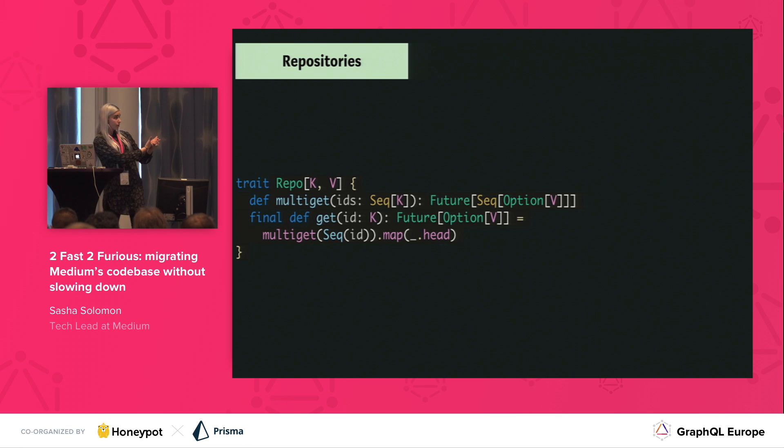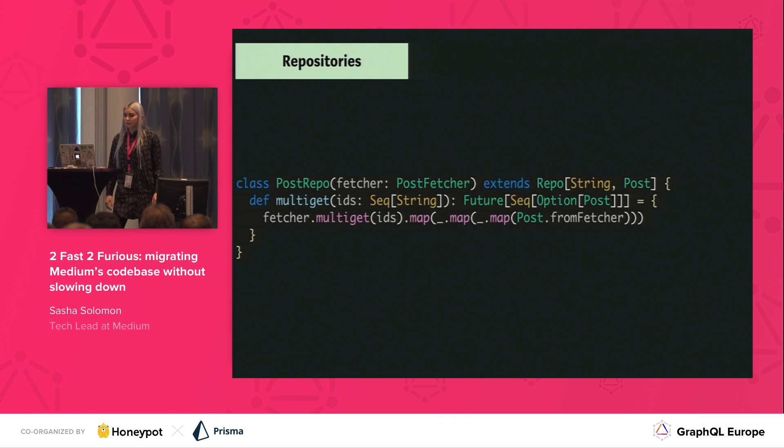Here we have an example of what the repo might look like in code. We have our repo trait — again, it's like an interface — and all repos conform to this trait. It only knows about fetchers; it doesn't know how to fetch the data, it just knows how to use a fetcher. We're actually defining a multi-get here, and the get is actually defined for us. This is what the post repo looks like when we implement that trait. Here we're implementing our multi-get, and you'll notice that the post here is actually a repo post — we've already used our protobuf post. So in this step we're defining post as a Scala case class, which is kind of like a class or a data object, where we can put in any fields we want. The post in this post repo is whatever the data shape needs to be, so we get the raw data and transform it into the data we need.